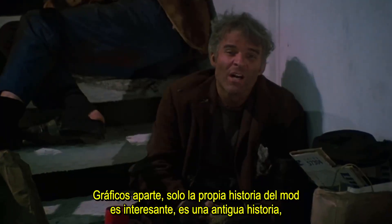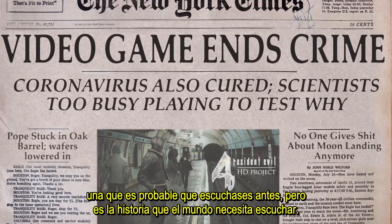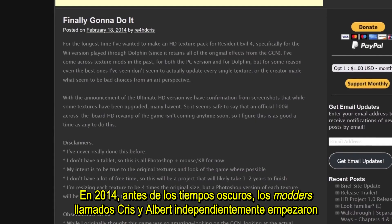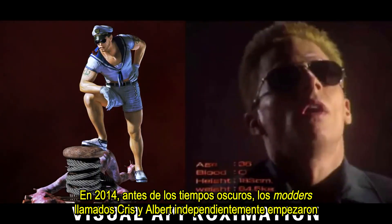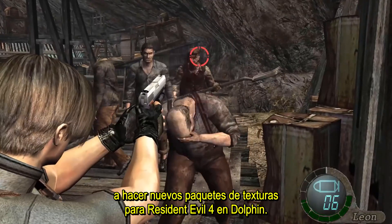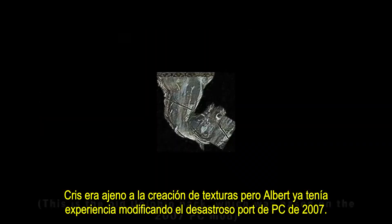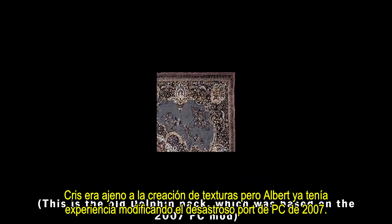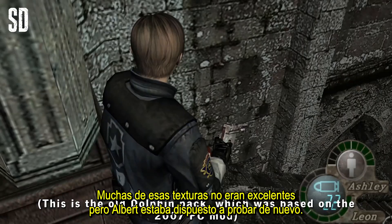It's an old story, one you've probably heard before, but it's the story the world needs to heal right now. Back in 2014, before the dark times, modders named Chris and Albert independently started new texture packs for Resident Evil 4 on Dolphin. Chris was new to texture creation but Albert had experience from modding the disastrous 2007 PC port. Many of those textures weren't great, but Albert was willing to try again.